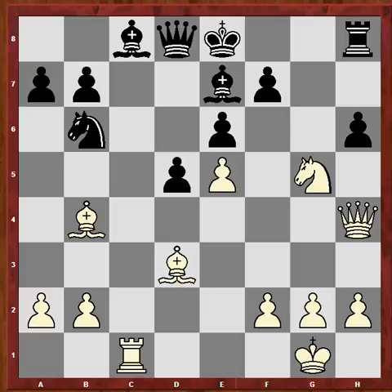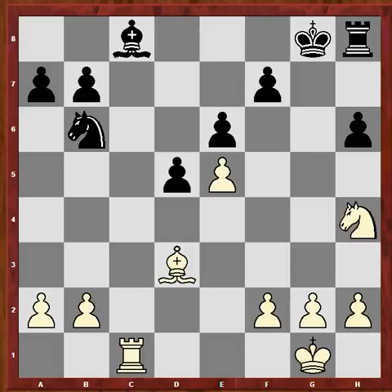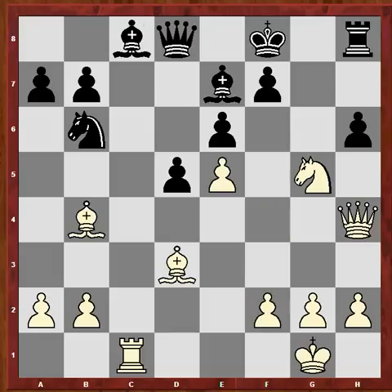Now, King e8 was black's reply. Let's just drop back - if King g8, then bishop takes bishop, queen takes, and Nf3, exchanging queens. This would be the way for black to equalize the game. So King g8 would have been the move here. But black played King e8 and this makes a whole lot of difference.